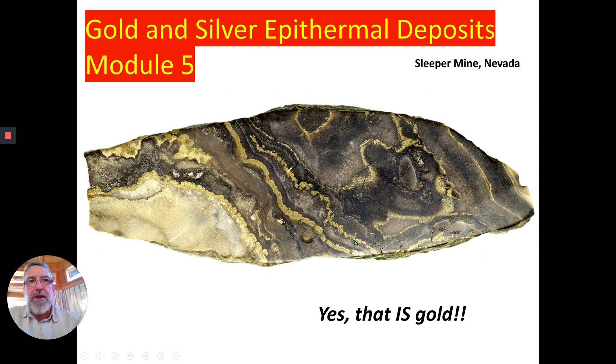Isn't that beautiful stuff? This is a beautiful sample, and in fact, this mine was so rich that people in the open pit were instructed never to bend over and pick up a rock. There were guards patrolling the mine with automatic weapons to stop the miners themselves from picking up rocks and throwing them in their lunchboxes. How this escaped the mill, I don't know, and I don't want to know.